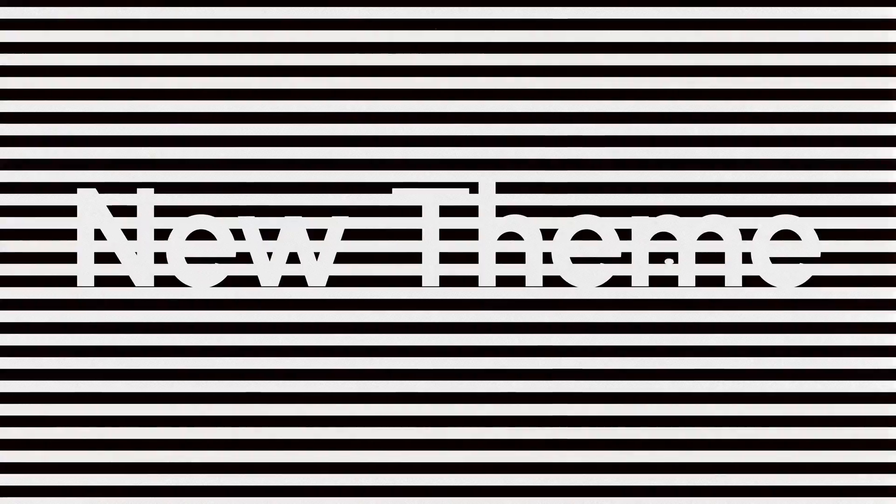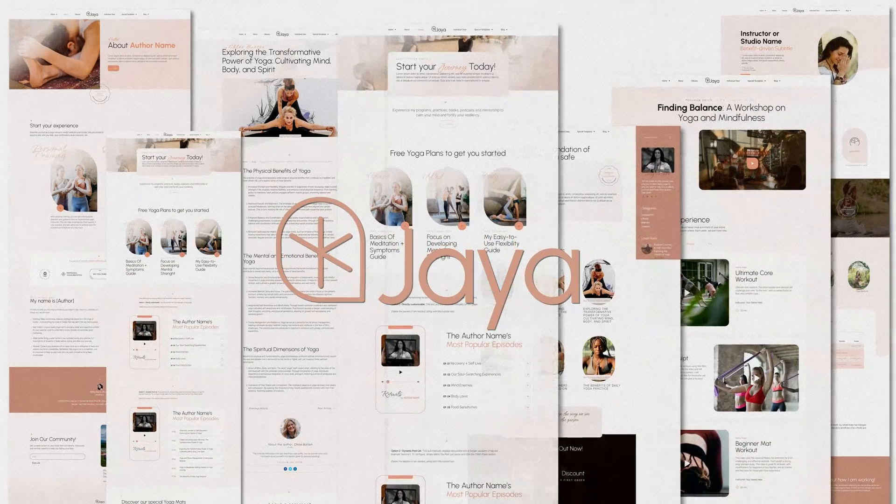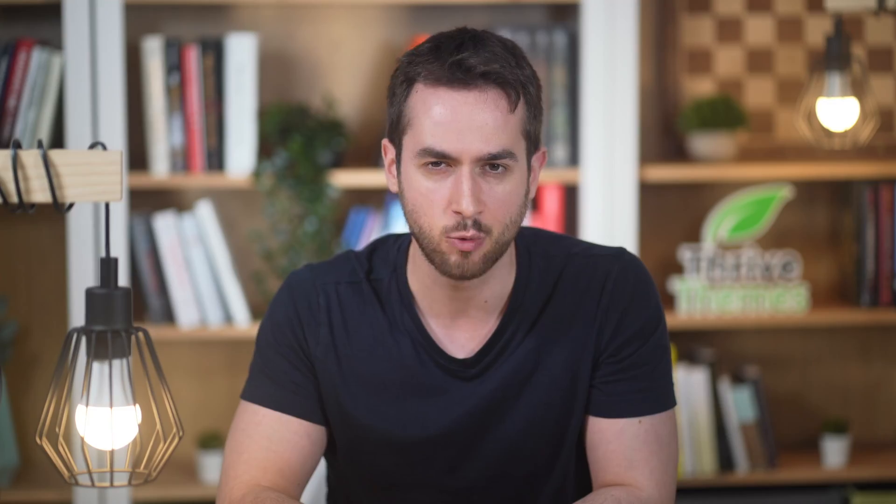The first of these companion themes that I want you to meet is Jaya. We've designed Jaya from the ground up to be the best theme on WordPress for yoga and wellness business owners. I'm intrigued to see what types of other businesses start using Jaya as well, because I can see it being used in other lifestyle niches too.